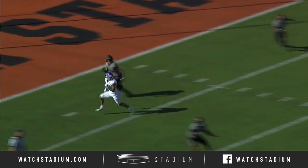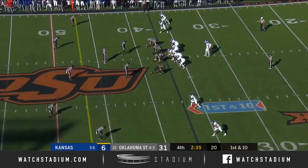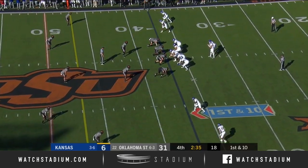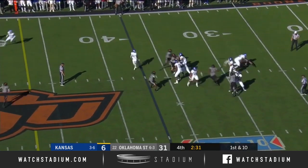Just when I thought Carter wasn't going to throw the ball on time, he does a nice job of letting them clear. We have seen three quarterbacks play for Kansas: Carter Stanley, Thomas McVitie, and Manny Miles.